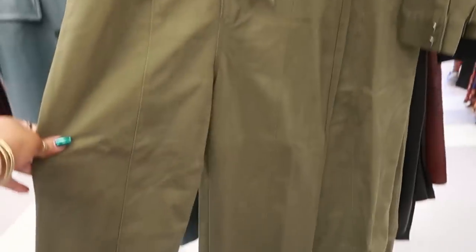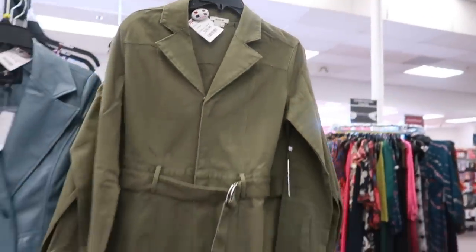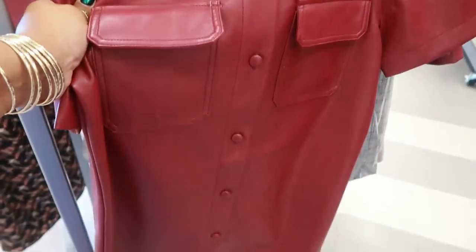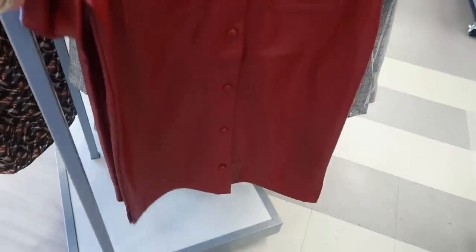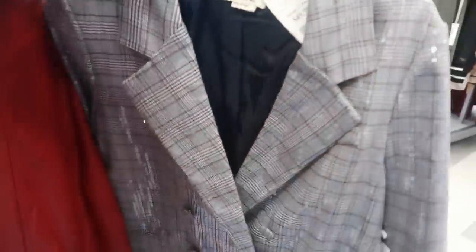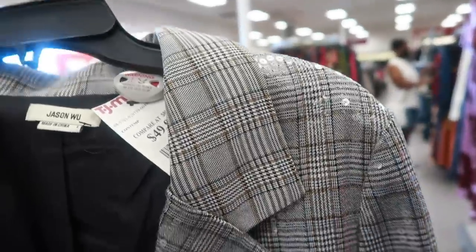You have this faux leather top for All Mankind, $35, with the buttons down the front. And then Jason Wu $50 — this blazer has sequins on it. Can you guys see that? See the sparkle? It's kind of shiny.